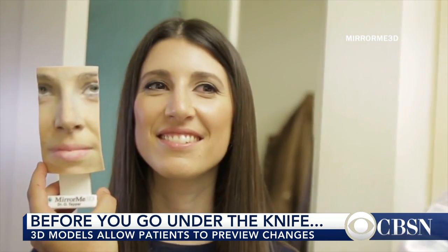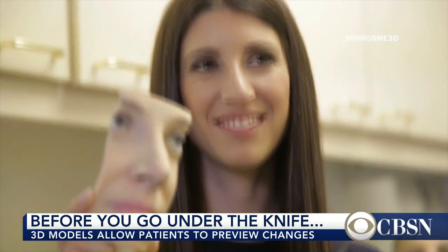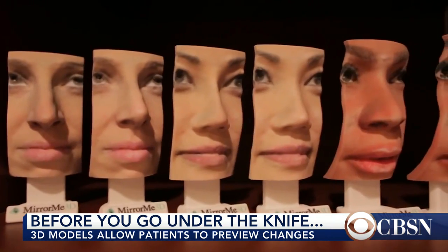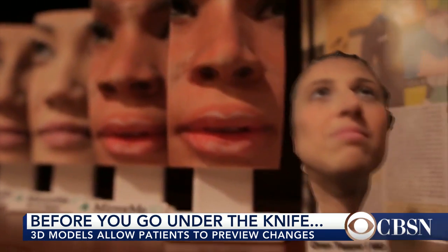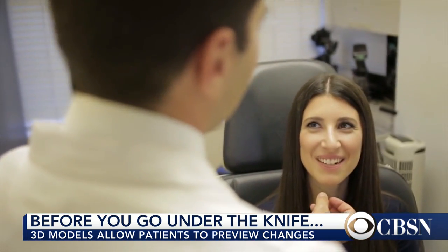And then if you despise it, you can tell your doctor no way, no how. It also gives you an idea, and the doctor has to sort of adjust the expectations. There's something you can say — like, I want a tiny little button nose, or I want to look like George Clooney or Jennifer Aniston. But the doctor has to say, well, I might not be able to actually accomplish that in the operating room. You can ask for it and I can put it on a 3D model, but I may not be able to actually do that.